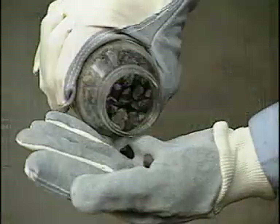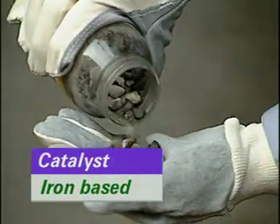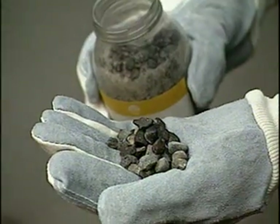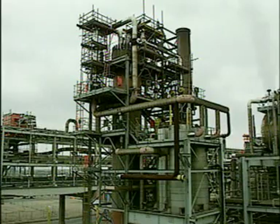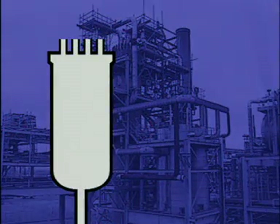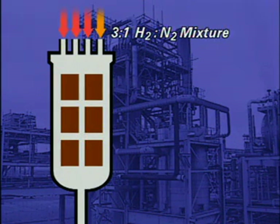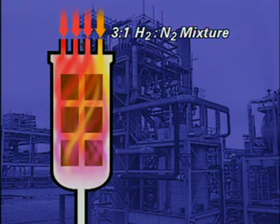The reaction is reversible and uses an iron-based catalyst. The conversion vessel contains beds of this catalyst. The mixture of hydrogen and nitrogen in the ratio of 3 to 1 feeds in at the top, and about 15% of the mixture is converted to ammonia.